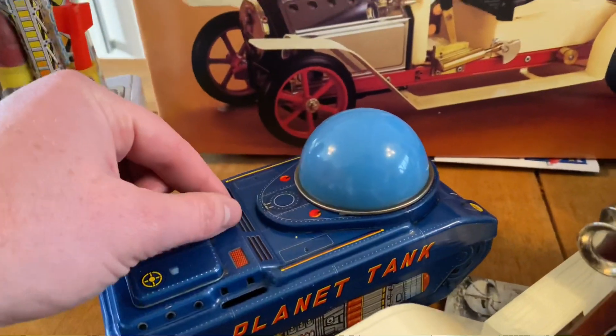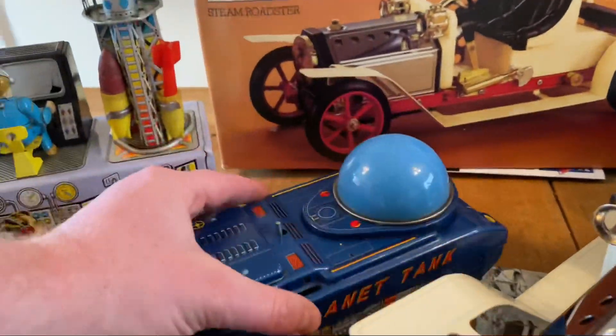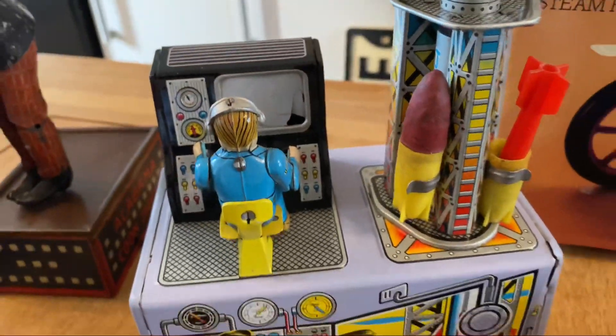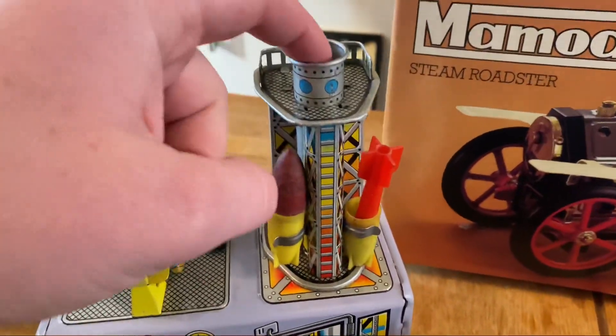It's missing the antenna there, which is quite sad, but the dome there glows up in lights — that's phenomenal. And then this is a bit of fun, fully working. Slight bit of damage on that screen there, but it does still light up. Goes through — he works around, does sort of like a countdown. Rocket goes down in there.